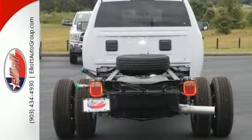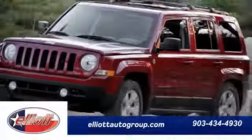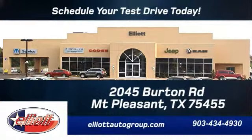Stop in and take it for a test drive as soon as you can. Schedule your test drive today. We're located just off I-30 on Burton Road in Mount Pleasant.